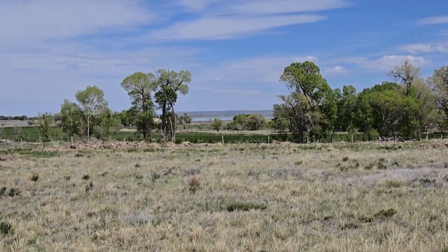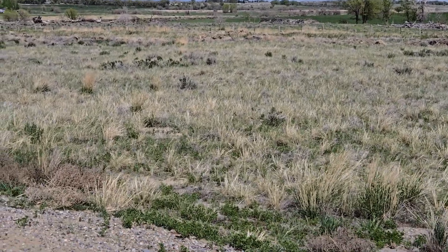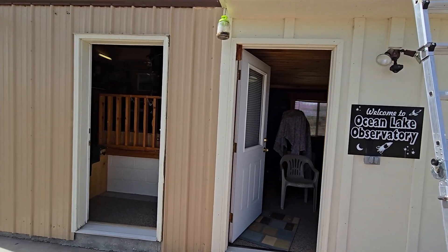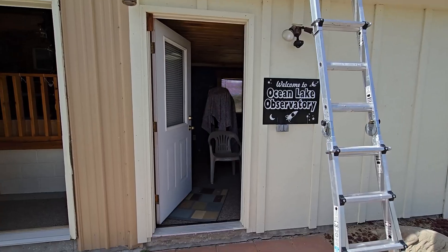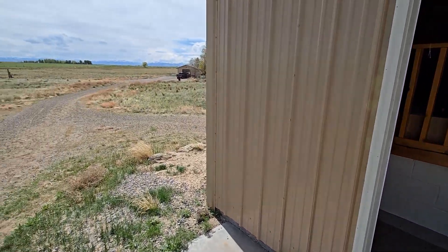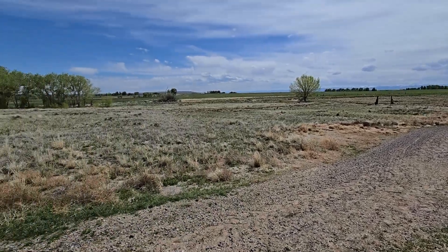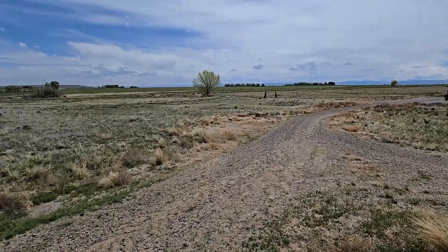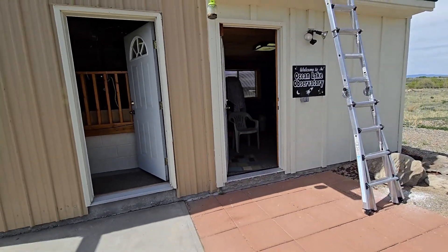There's a nice view of Ocean Lake over there. I get requests for more astronomy content from time to time, so we're back at the Ocean Lake Observatory, right here on our property. We've been out here in Wyoming for about a month, which is why you haven't seen many new videos. Our internet out here is next to non-existent, so by the time you see this we'll probably be back in Florida.